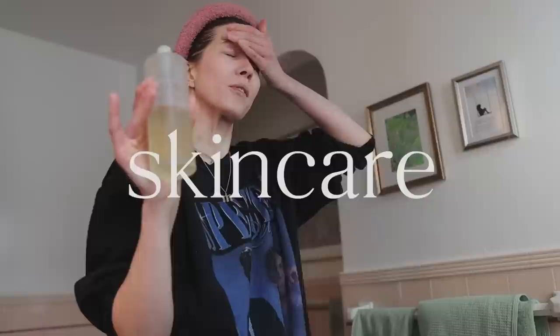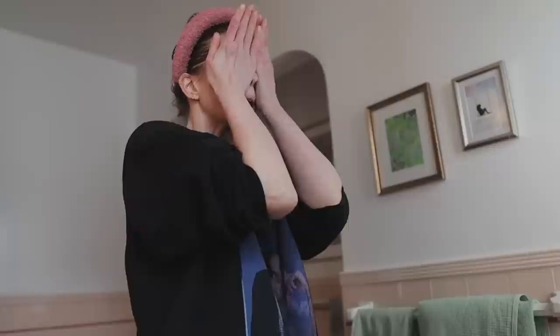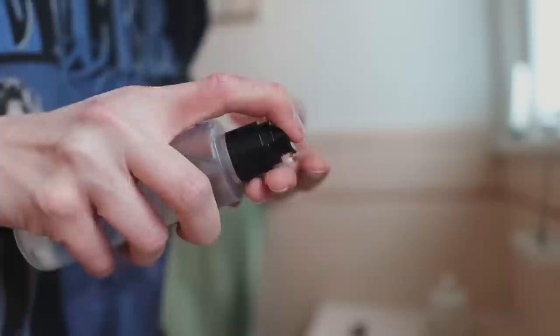Welcome to another favorites video. I've really fallen in love with this essence from Fresh — their Black Tea Kombucha Essence. It's so nice, it just helps your skin get plump and hydrated to start the day, so I do that as my first step.